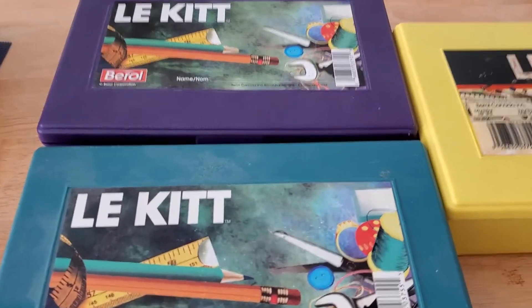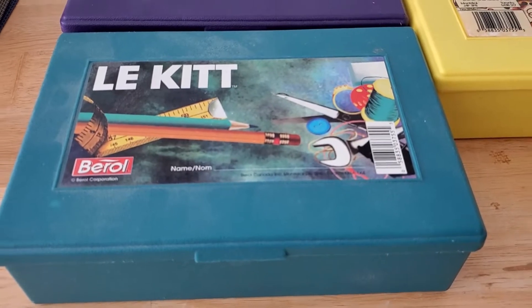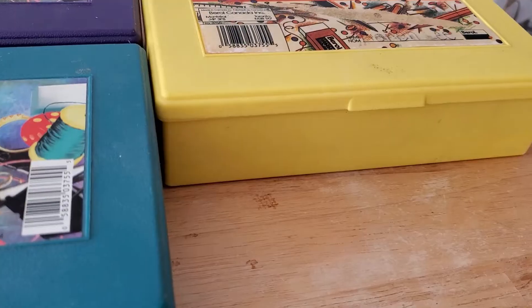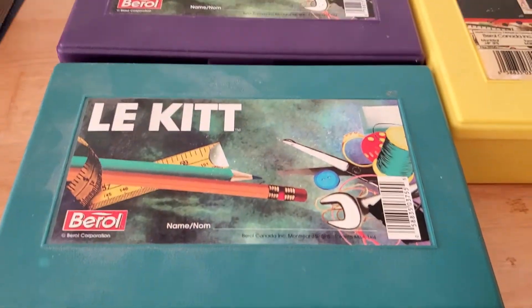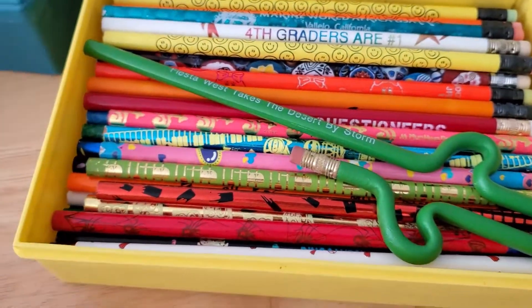Hello and welcome to Surprise Toy Box. I found my old pencil kit from when I was in elementary school. This one has my vintage pencil collection in it, and there's just some random stuff in the other ones, like some bigger items. It's so dusty. So I wanted to show you all my pencils.